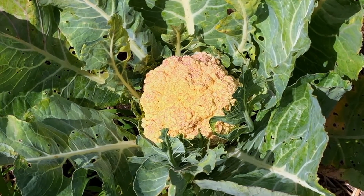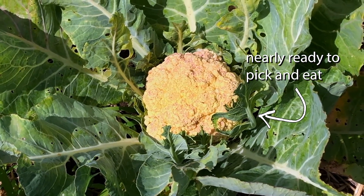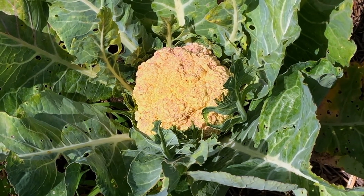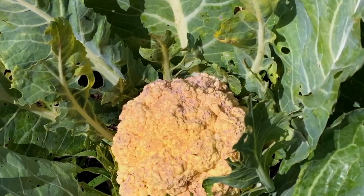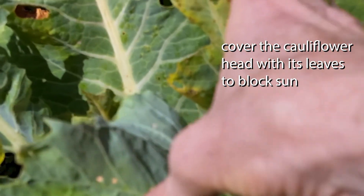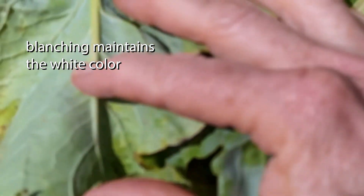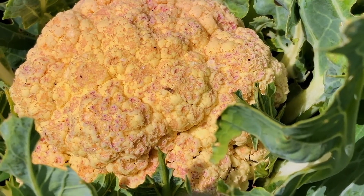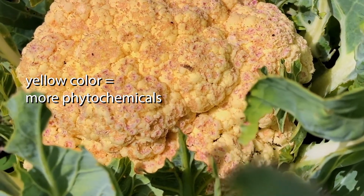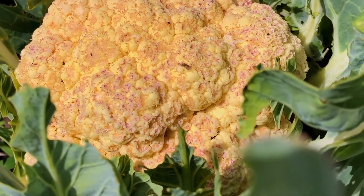And here's a cauliflower that's almost ready. You could cut it now or you could wait a little bit longer for it to be bigger. If you want a cauliflower that's more white than yellow, you can tie the leaves over the head and protect it from the sun just like this. This will blanch it, but if you let it grow and get a little sunshine it becomes more of a golden color. This golden color is indicative of more phytochemicals. Phytochemicals, or plant chemicals, offer various health benefits to humans.